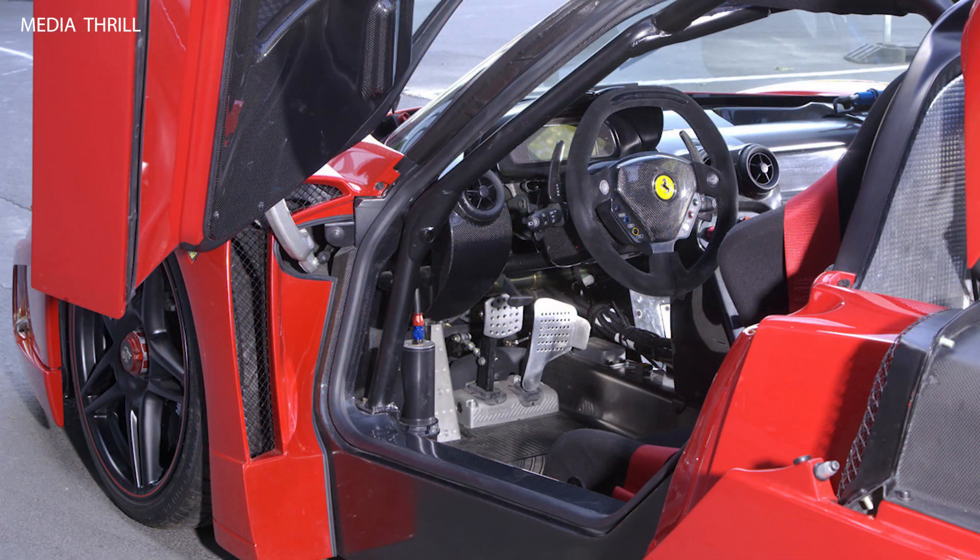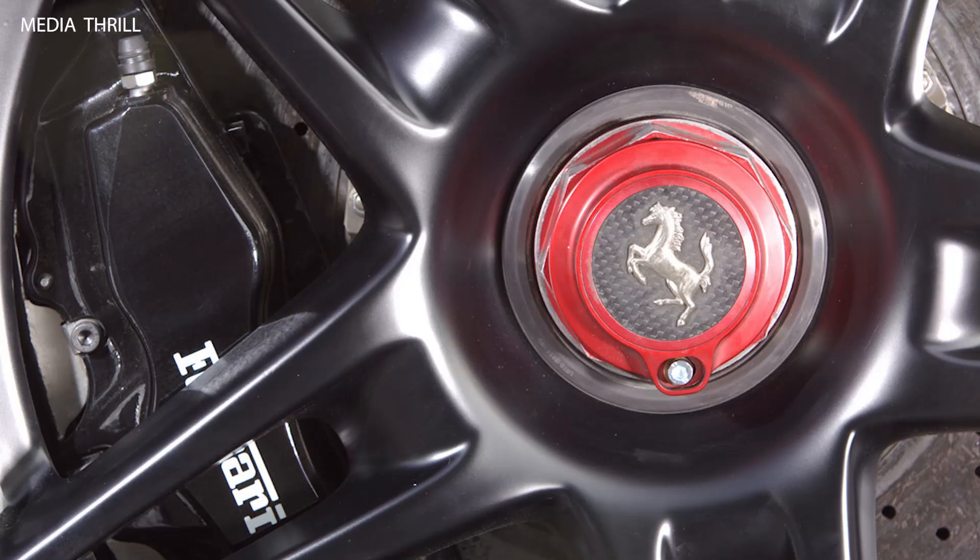Exhaust system: Edo Competition fitted the R8 with a high-performance exhaust system featuring larger diameter pipes and adjustable sound levels, enhancing both power and exhaust note.